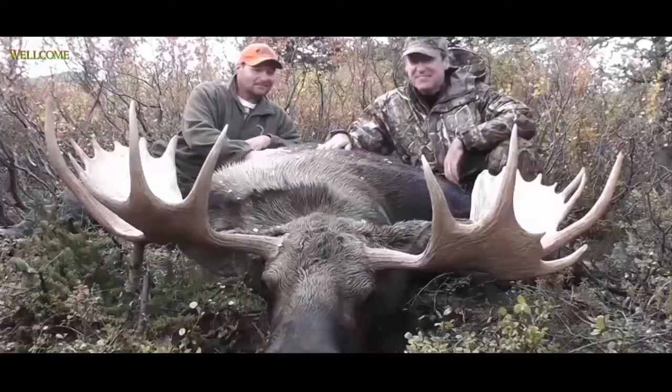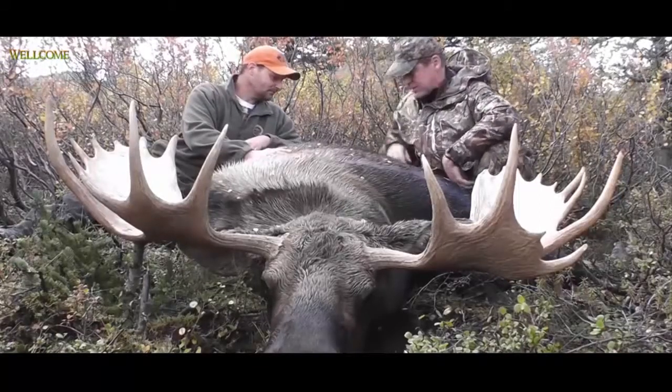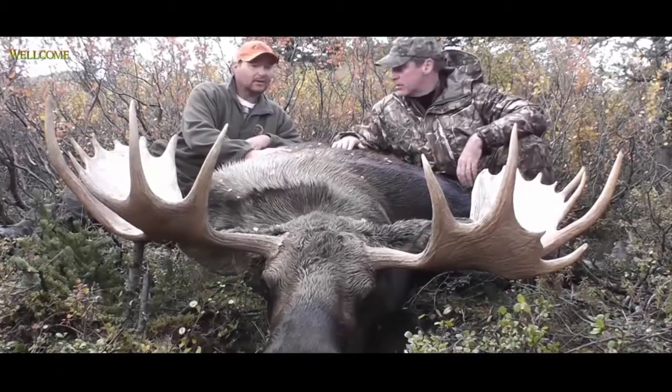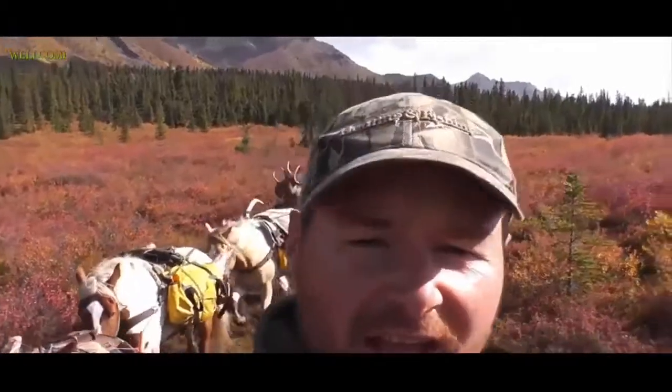Got him! These things are much larger than they look in pictures when you're up close — my god, the legs, even the front legs are huge. This is a big animal. Congratulations on your first moose! All right, it's the next day.